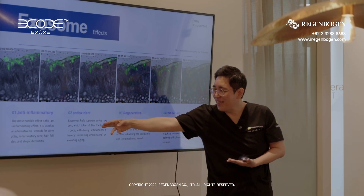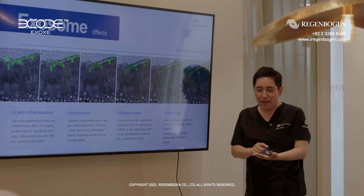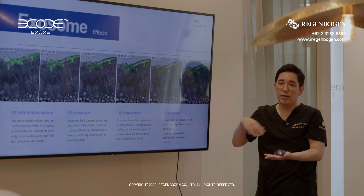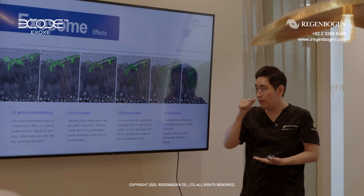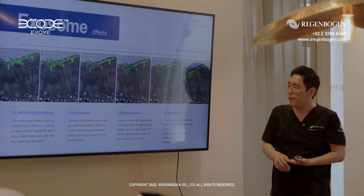The second effect is the anti-oxidant effect. And the third one is the regeneration effect. If we have injuries, after injuries, if we put the exo-germ, the recovery rate is very, very fast. And exo-germ also has a whitening effect.